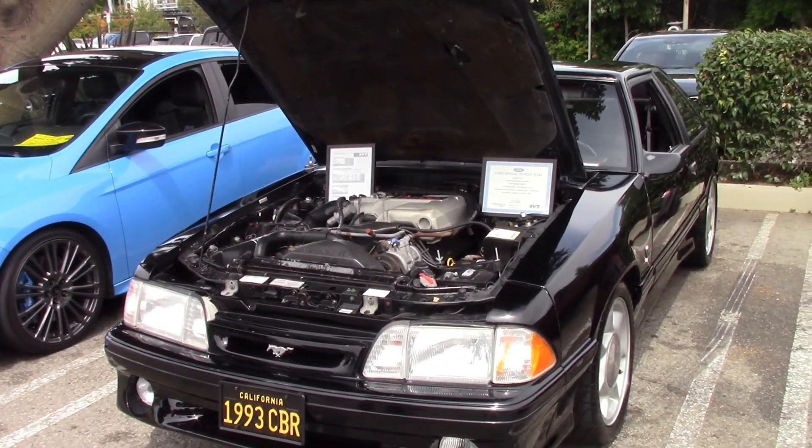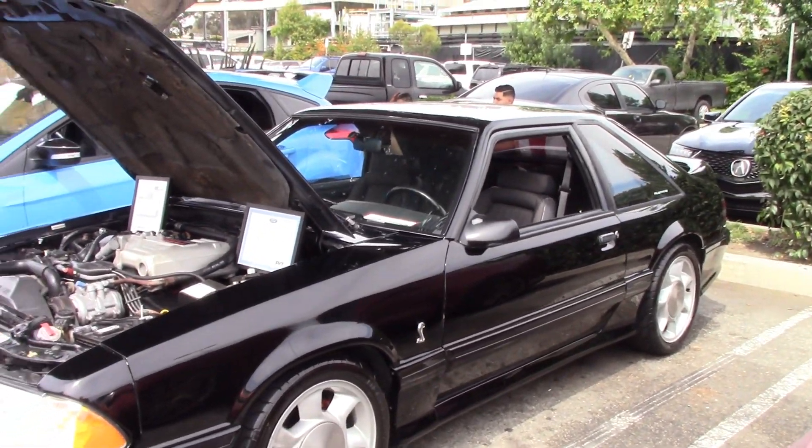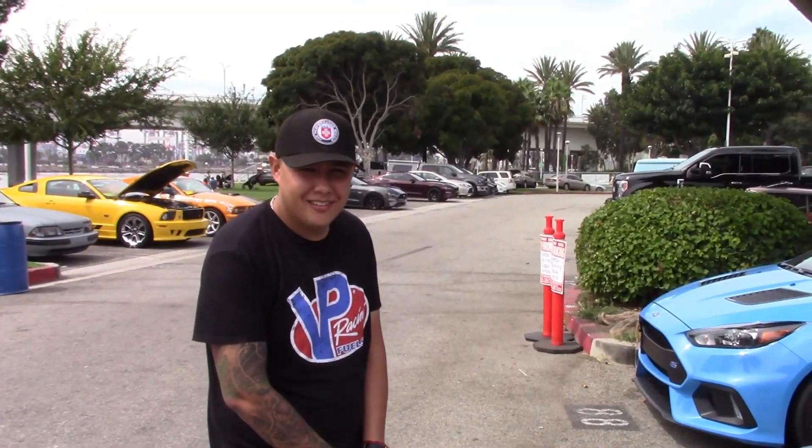The Cobra in '93 — they actually made 5,000 of these things. So they're not necessarily rare, but so many of them are hot-rodded and kind of used and abused, so it's nice to see one.